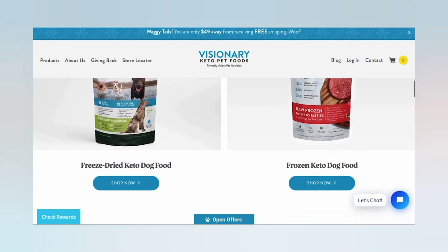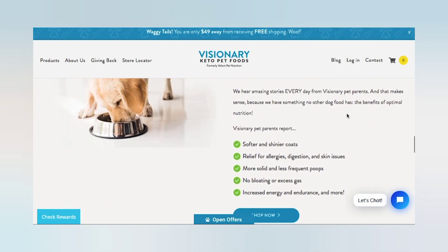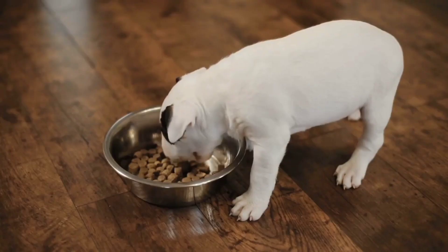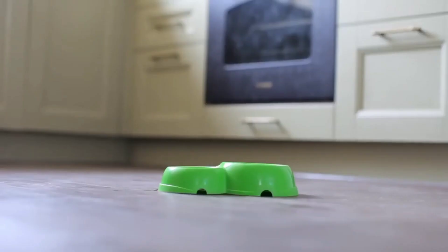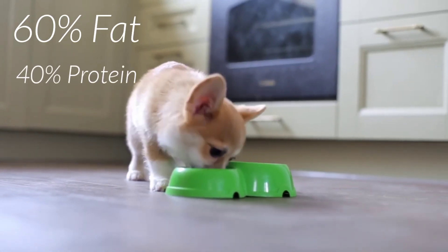High in fat, moderate in protein. Protein is critical to building and maintaining lean muscle in your dog, and it's essential to just about every aspect of health and wellness in all animals. That's why it's important to feed a dog food with an adequate amount of high-quality animal meat protein. But too much protein can disrupt the ketogenic nature of a given food. To provide adequate protein without disrupting ketosis, we recommend feeding a diet that is roughly 60% fat and 40% protein as a percentage of total calories.